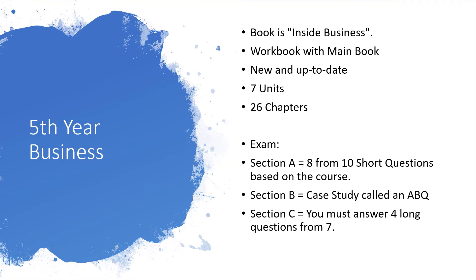Throughout the course there are seven units and those seven units have 26 chapters in them.